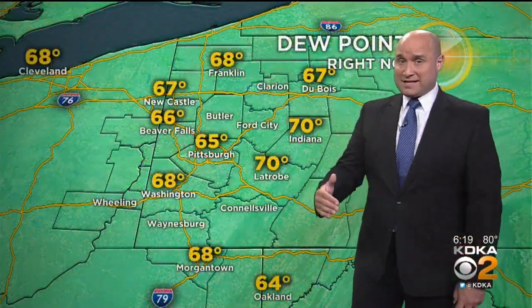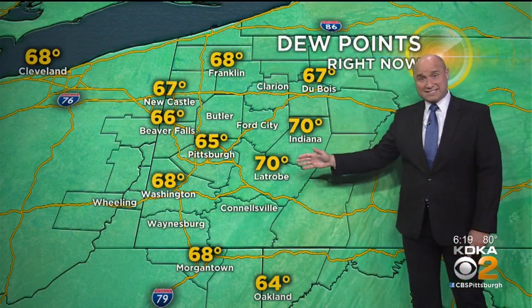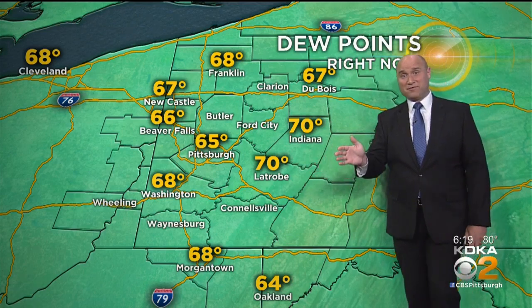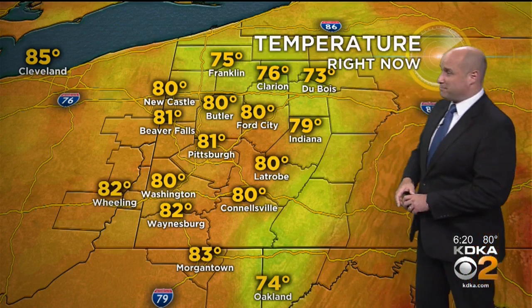The humidity has been the big thing impacting everybody. It's been elevated, and it's expected to stay this way tonight and through much of the day tomorrow. We have a cold front that needs to come through to sweep this moisture aside, and when that cold front gets here tomorrow, it's going to bring additional showers and thunderstorms, but it's also going to bring some big-time relief.